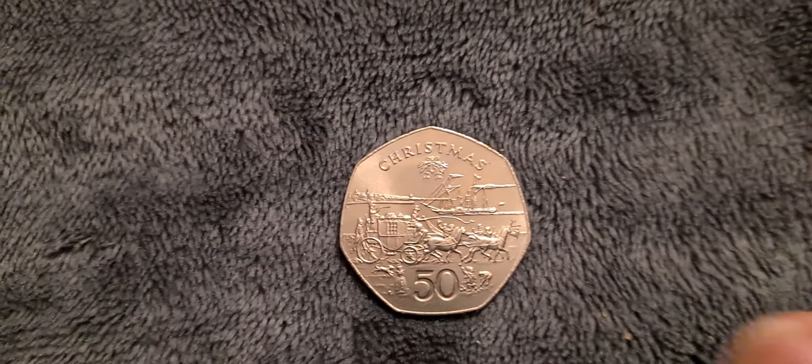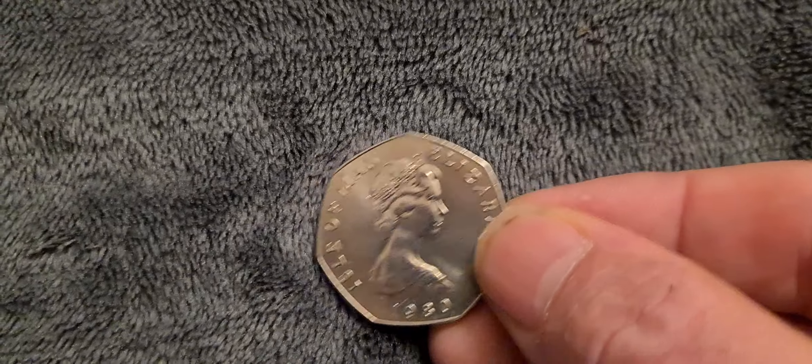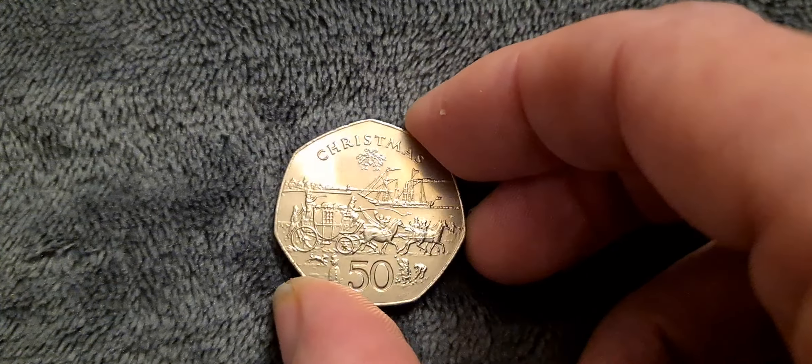When we flip it over too, it's in really nice condition. You can see just a little bit of dirt on it, but nothing a quick wipe with the magic cloth can't sort out — a really, really nice condition coin.